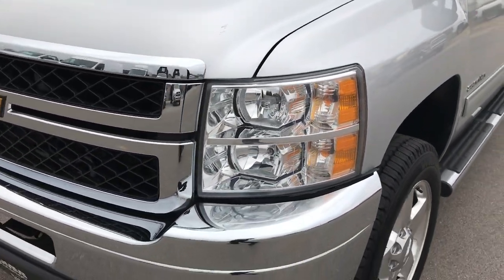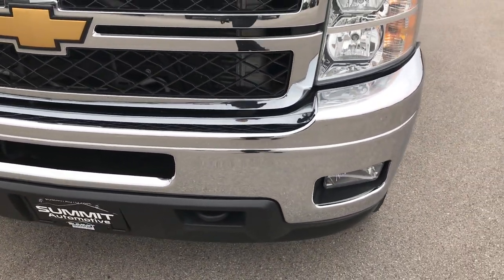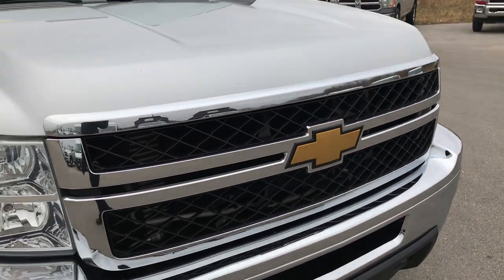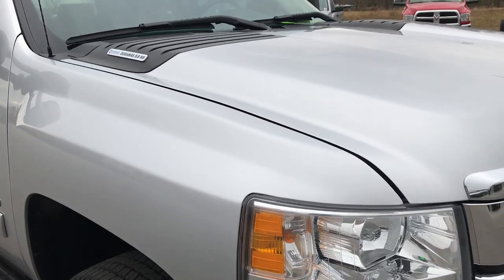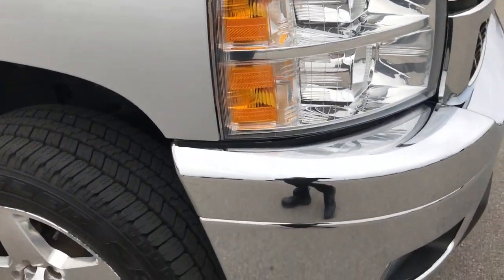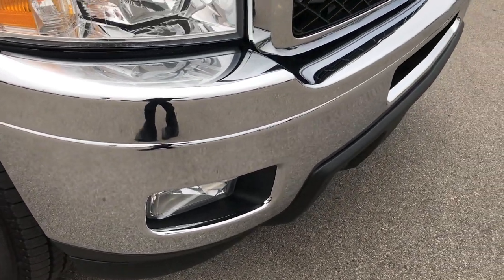The color is silver metallic — I'm not sure if it's Sheer Silver or Silver Ice, probably Silver Ice Metallic. Front bumper is in excellent condition, as are the factory fog lights.